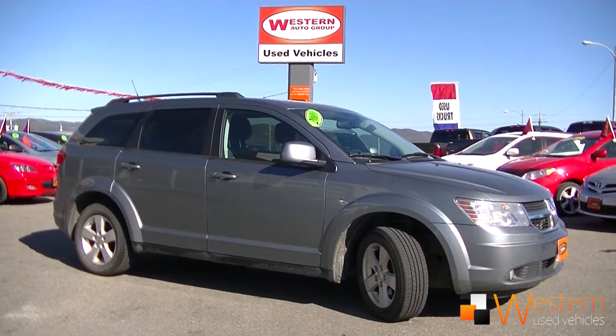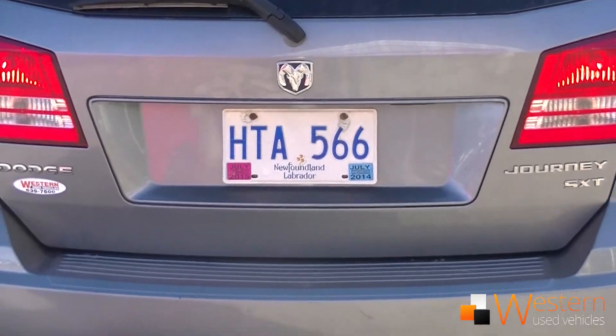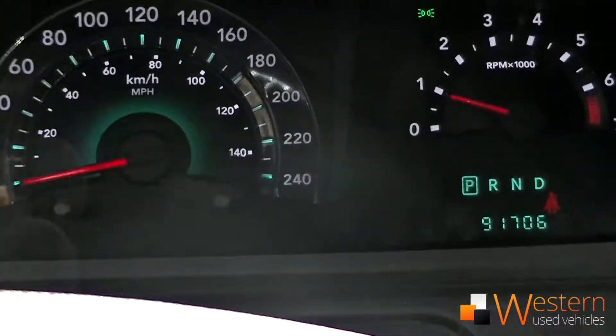Howdy folks, Zach Thomas here at Western News. We just got this 2010 Dodge Journey SXT with just under 92,000 km on it.